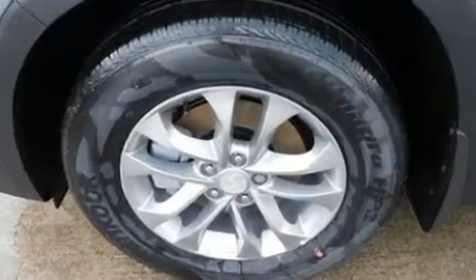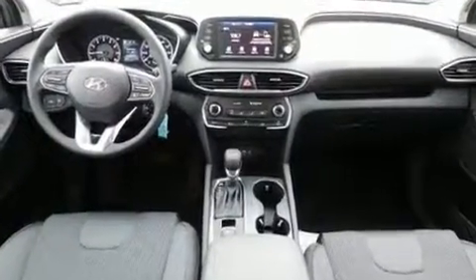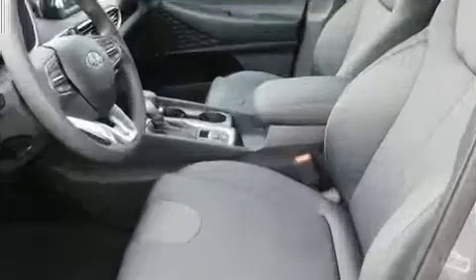Hyundai prioritized comfort and style by including a rear window wiper, one-touch window functionality, adjustable headrests in all seating positions, a trip computer, remote keyless entry, and a split folding rear seat.